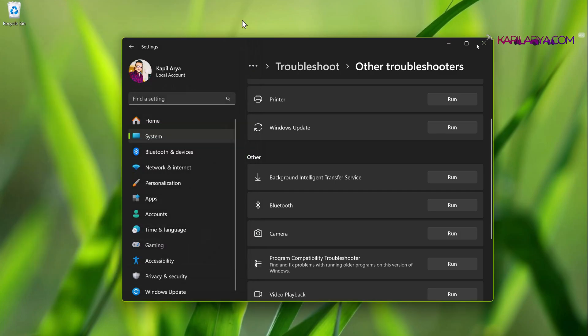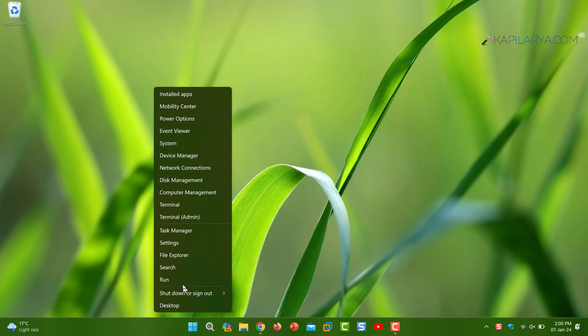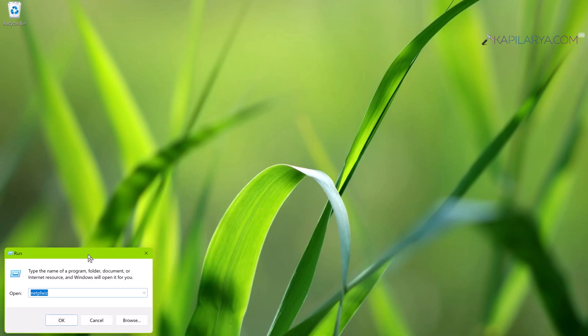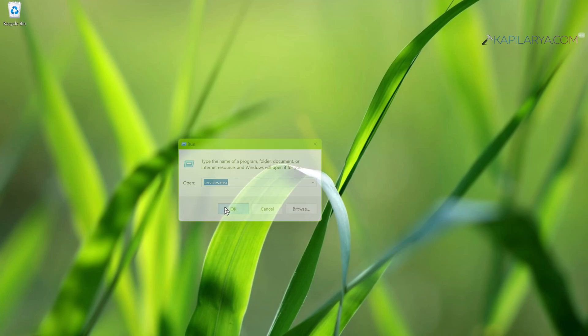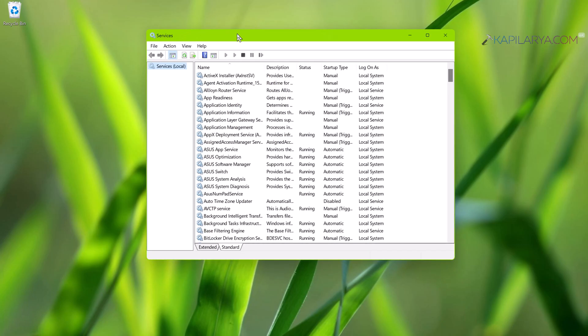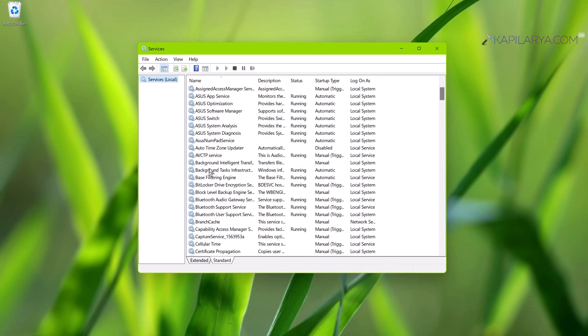Solution number three: right-click the Start button and select Run. In the Run window, type services.msc and click OK. In this fix we are ensuring that the Bluetooth background services are working. In the Services snap-in, scroll down until you find Bluetooth Support Service.